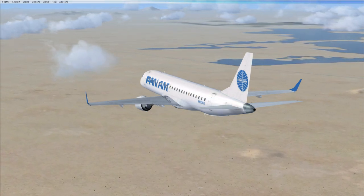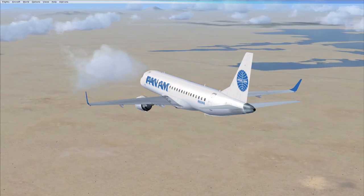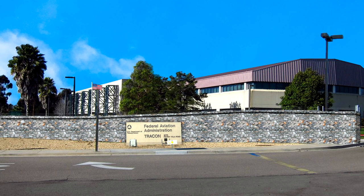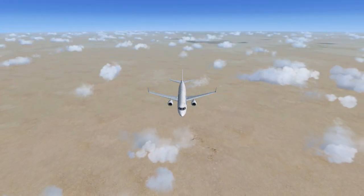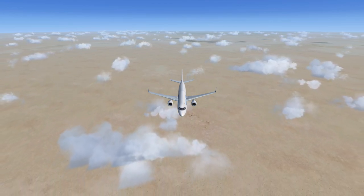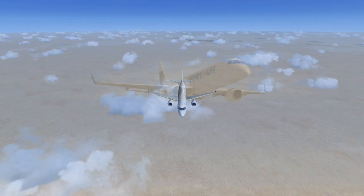Pan American 771 to SoCal Approach: 771 is inbound to KSAN with Kilo, flight level 10,150, squawk 1-0-0-0. SoCal Approach to Pan American 771: Roger, descend and maintain 4,500, reduce speed to 320 knots, contact Lindbergh Approach on 124.35, squawk 1-0-0-0. Pan American 771 readback confirmed.